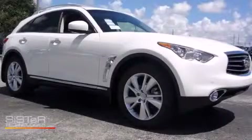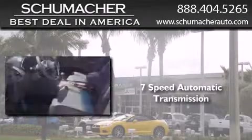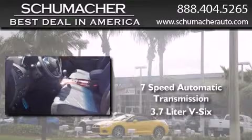This is a brand new 2014 Infiniti QX. This SUV has a 7-speed automatic transmission and a 3.7-liter V6.